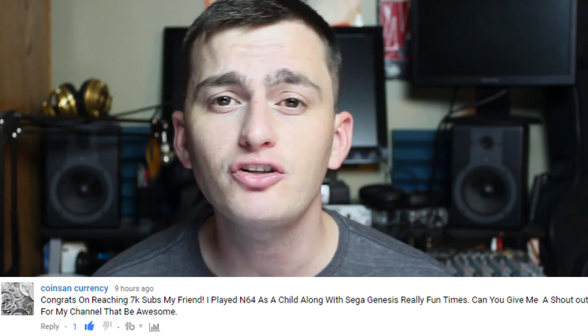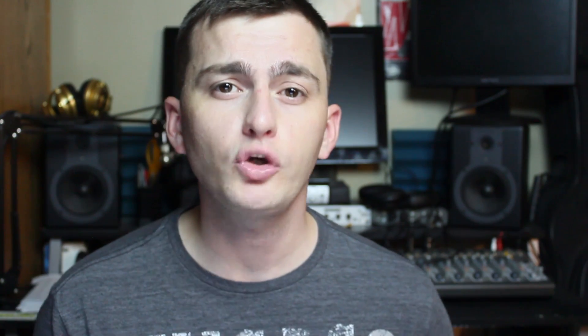Today's shoutout goes to Aaron Harris. Aaron says give me a shoutout — Aaron Harris, thanks! There's your shoutout. Thank you so much for subscribing and supporting the channel. Guys, if you want a shoutout in a future video, all you have to do is be subscribed, comment below, and I will get around to giving you guys a shoutout. So without further ado, let's hop right into this video.